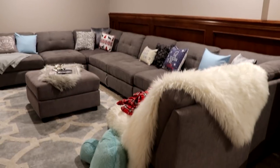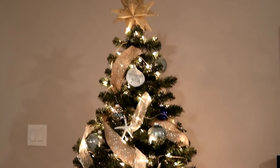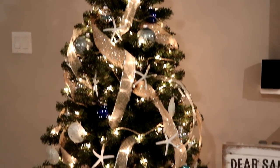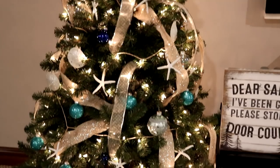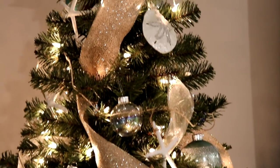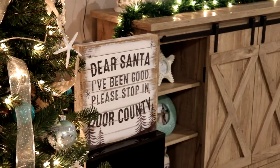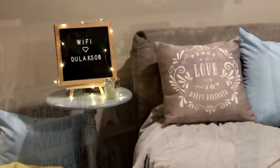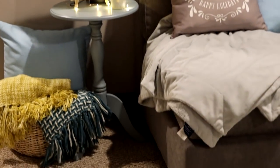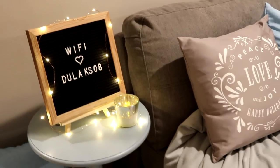Now onto our basement — we do have a family room downstairs and it looks like this. It's super cozy. We decorated a little bit here, so our tree is just a green tree with a lot of coastal-themed decor vibes. I already had some of this so I just used it, and I think it went really well with how the basement looks. The sign I got from Yonkers.